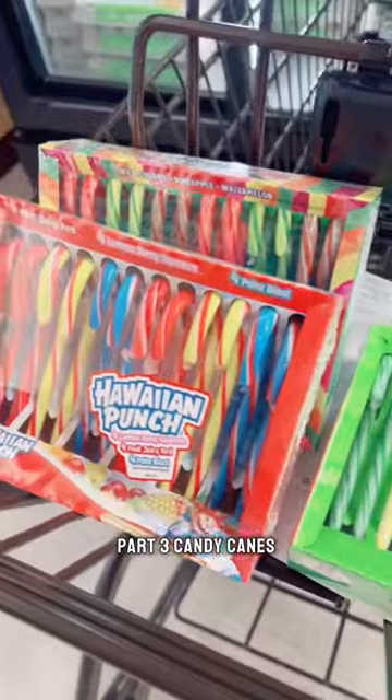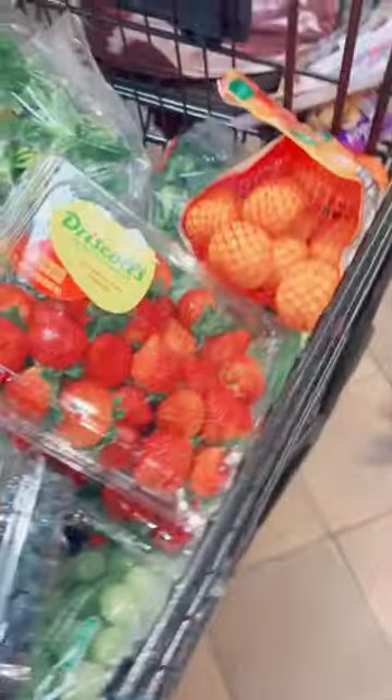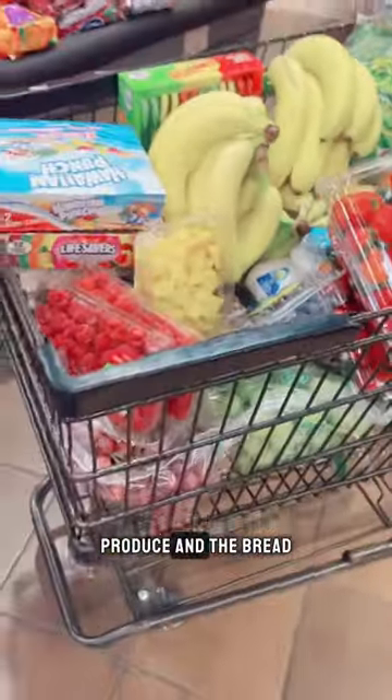Cart three. Candy canes, milk for the week, and eggs. Produce and the bread for the week.